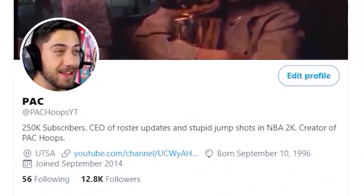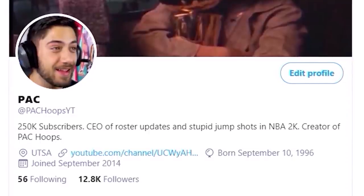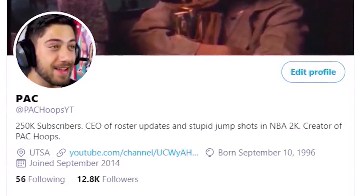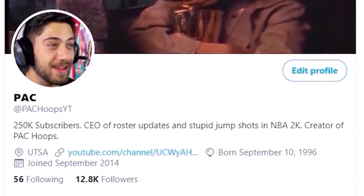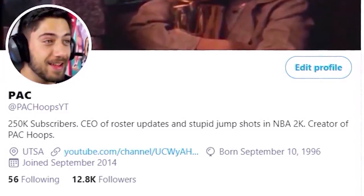If you want all the latest news of NBA 2K and also NBA in general, you should follow me on my Twitter account at packhoopsyt. Not only that, I do giveaways all the time when it comes to VC, games, and even consoles, so check it out, follow me, and see you there.